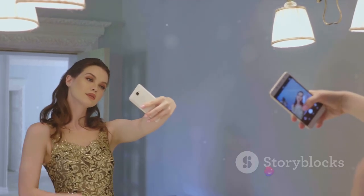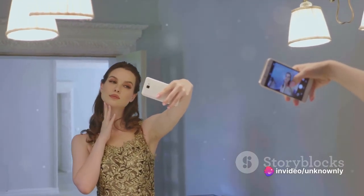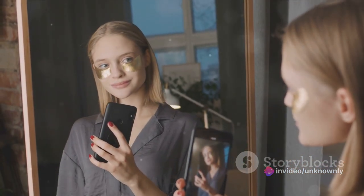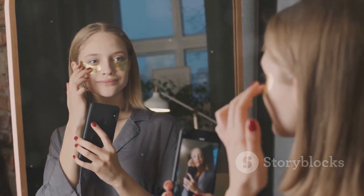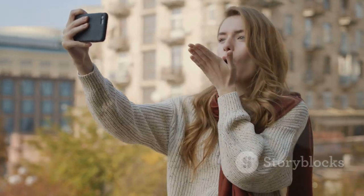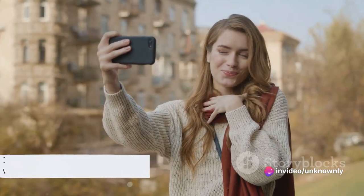Flip the phone around and you'll find a powerful 16-megapixel selfie camera on the front. Armed with AI beautification, it naturally enhances your features, making sure you're always ready for that perfect selfie. Get ready to step up your photography game — say cheese!